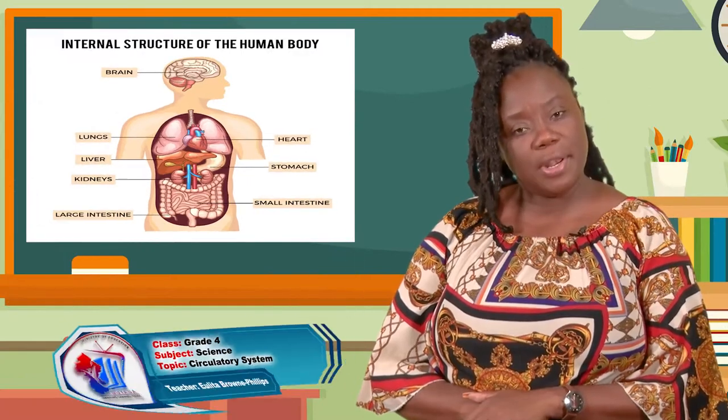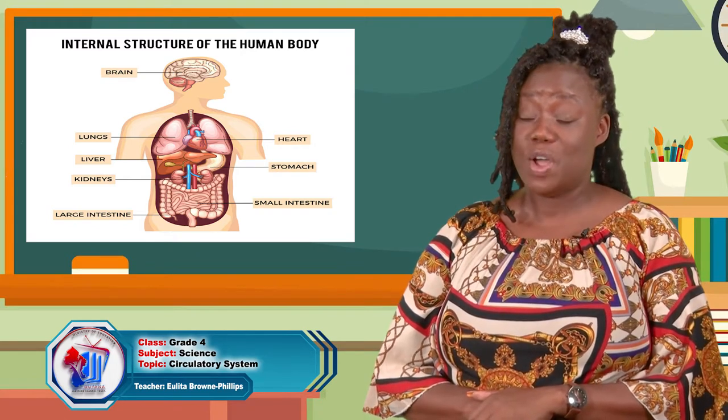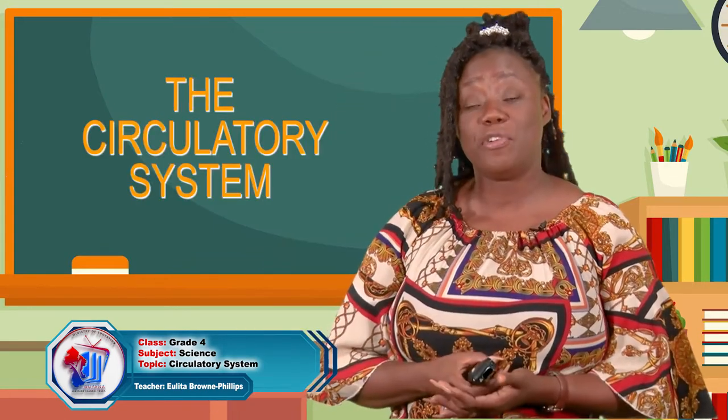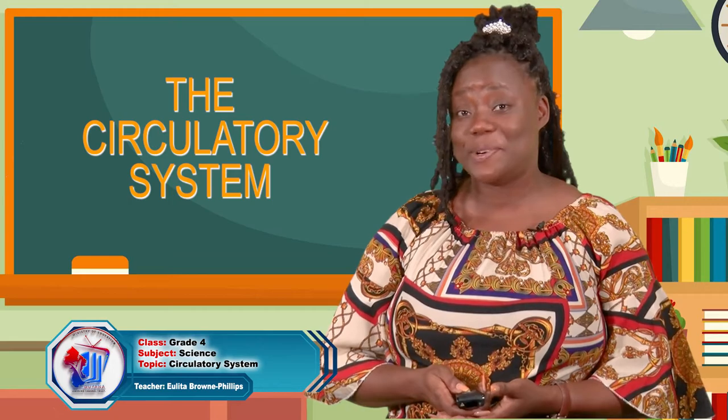Do you ever wonder where that lovely breakfast of pepper pot and cassava bread, or plantain and eggs, or bread and cheese goes? Or when you take a nice deep breath, where does the oxygen go? Our circulatory system is highly involved in this. It is one of the most fascinating systems in the human body. Today we will be focusing on the circulatory system. I like to call it the transport system.